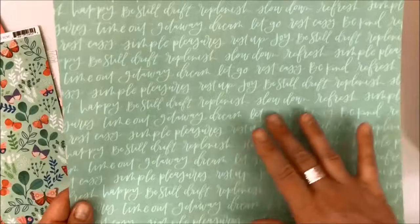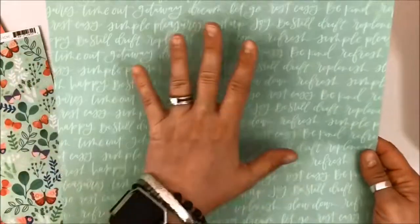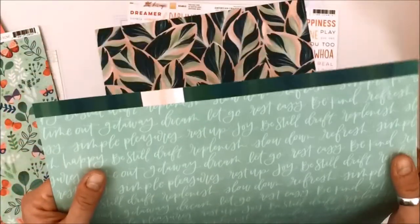I love tone on tone and I love brush script. This is absolutely gorgeous and I love that it fits the whole theme: 'let go,' 'rest easy,' 'be still,' 'drift,' 'simple pleasures.' I can absolutely see myself using this in many many ways. And isn't that a fabulous branding strip — well done. This is One Canoe Two from the Willow Collection.